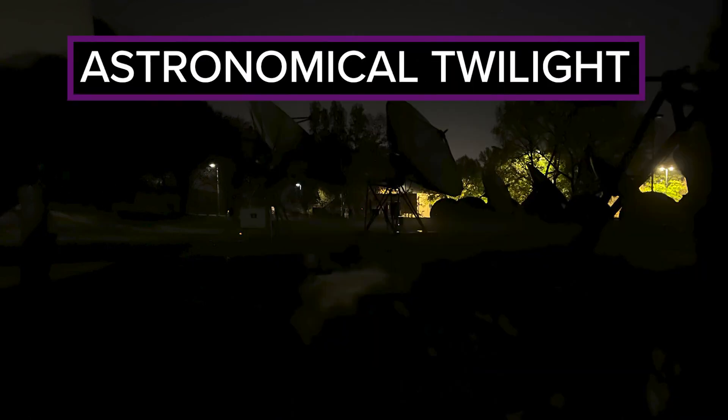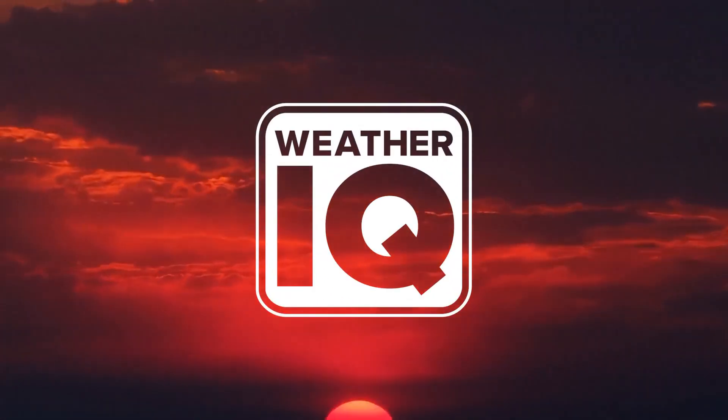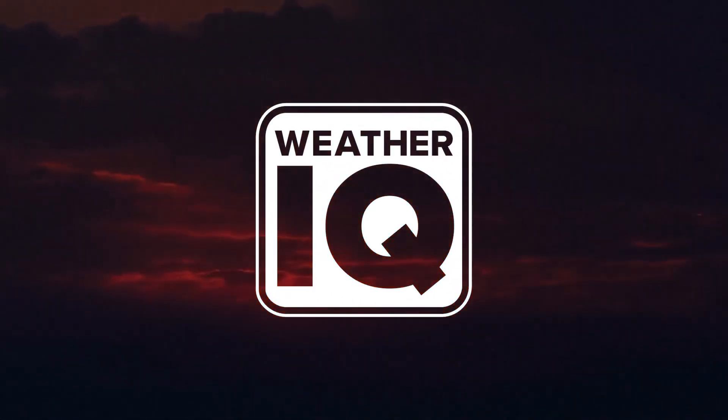These stages are reversed in the morning. Check out how this view changes from astronomical to nautical to civil twilight about 30 minutes before the sun rises. Thanks for raising your weather IQ with me. I'm meteorologist Chris Mulcahy with WCNC Charlotte.